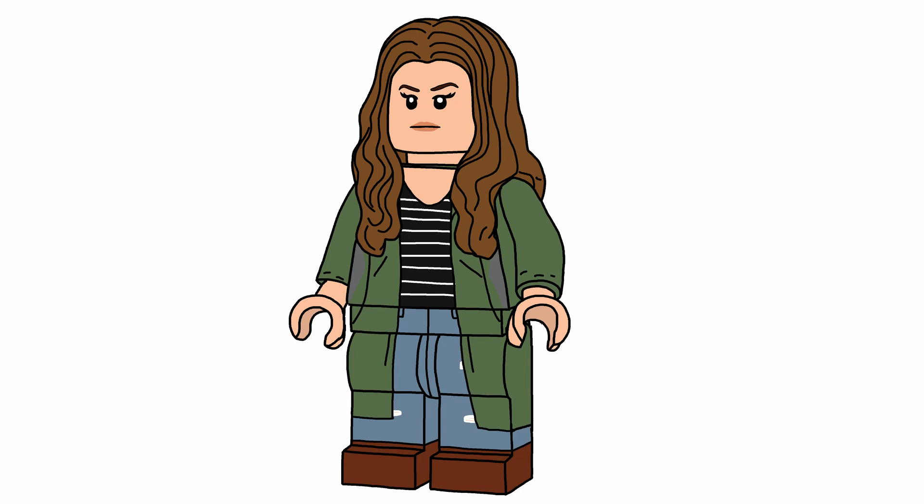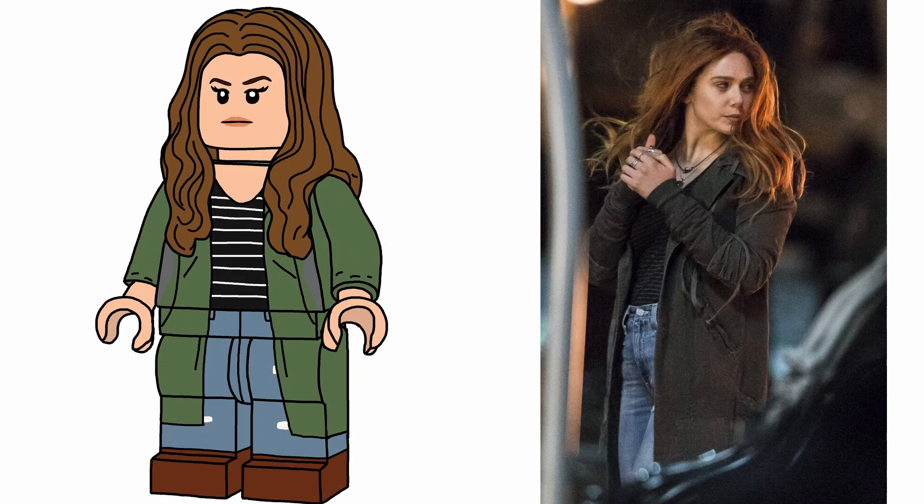Next: green robe Scarlet Witch. I knew we'd be getting her, and I drew this before the Endgame sets came out. Her hair piece is in between brown and red — it eventually becomes straight-up orange later. She has green robes; I debated a skirt piece but it didn't look good. She has light blue jeans underneath with brown shoes and a black-and-white shirt. That's my Scarlet Witch.